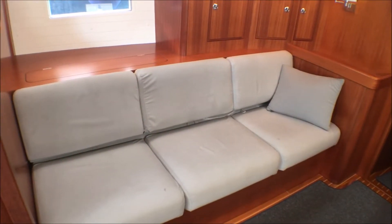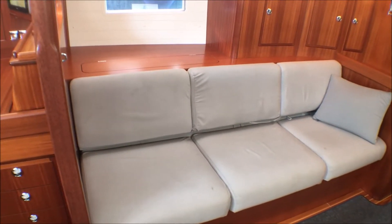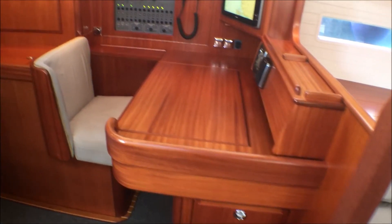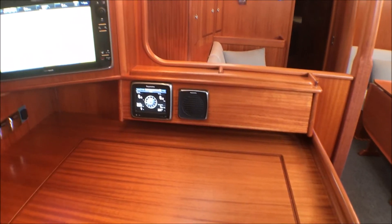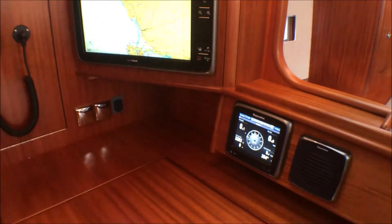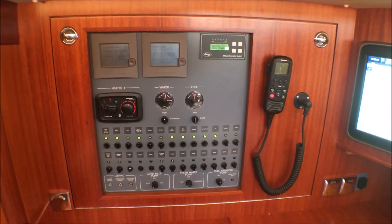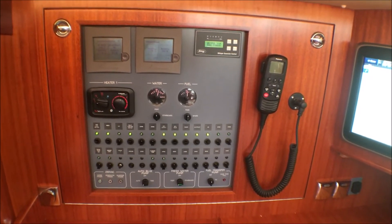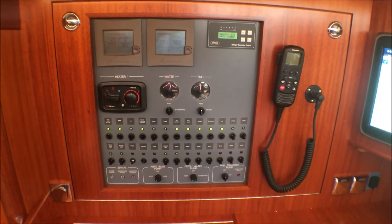Back in the saloon on the port side there is plenty of storage below and behind. This also becomes a sea berth — lee cloths allow it to be used at sea, along with one of the bunks in the after cabin. Here is the control centre: navigator seat, forward-facing chart table with plenty of space. You have the Raymarine multi-function display — a 12-inch touchscreen. On the outboard side of the chart table you control all the 12 and 24-volt systems on board: monitor the batteries, run the generator, monitor chargers and inverters. Heating, fuel, water — it's all done here.